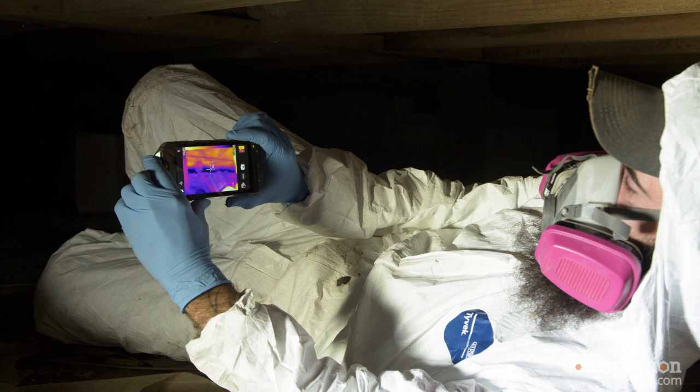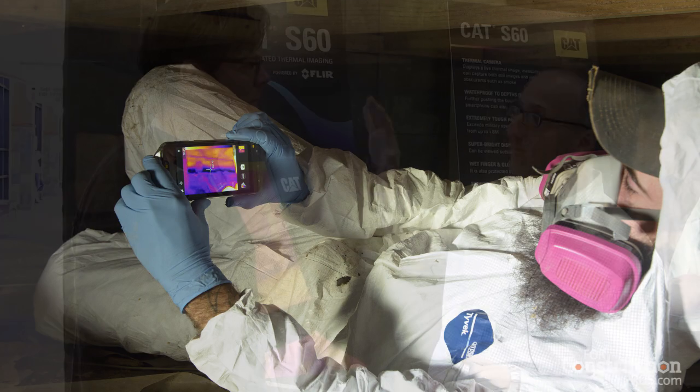So you can actually take temperatures off things? You can take temperature readings. If you're a plumber and think there's water coming down a wall, you can hold it up on the wall and see where the water's going through. If you're an electrician wanting to see which circuit breakers may be overheating, you can do it with that. There are lots of different applications.